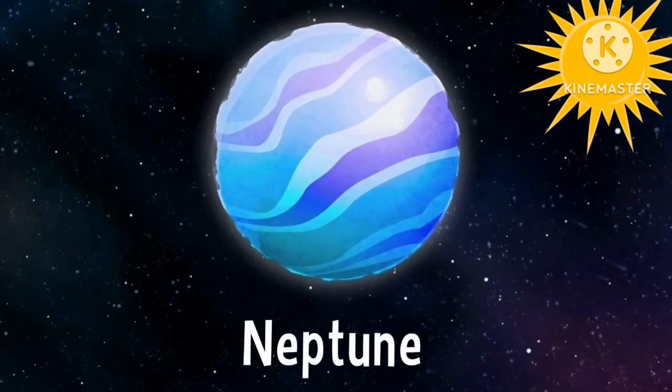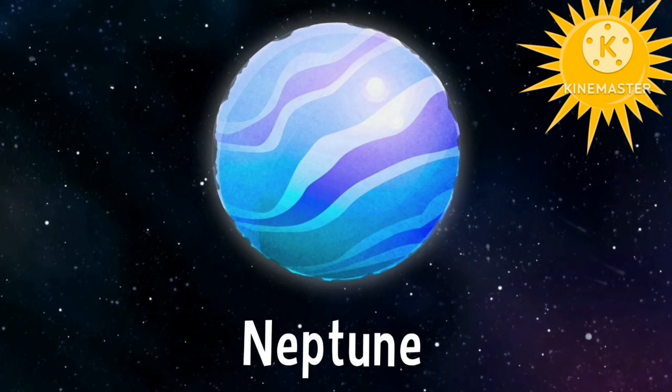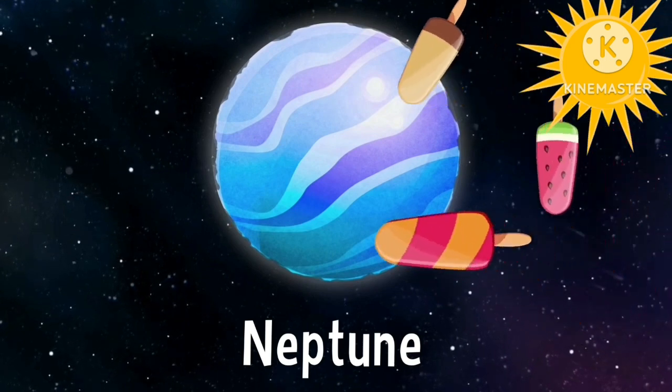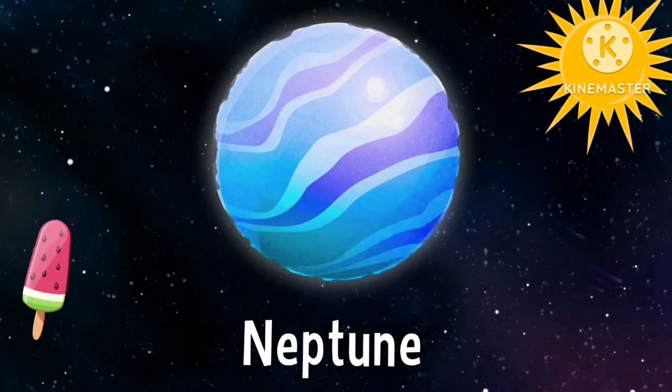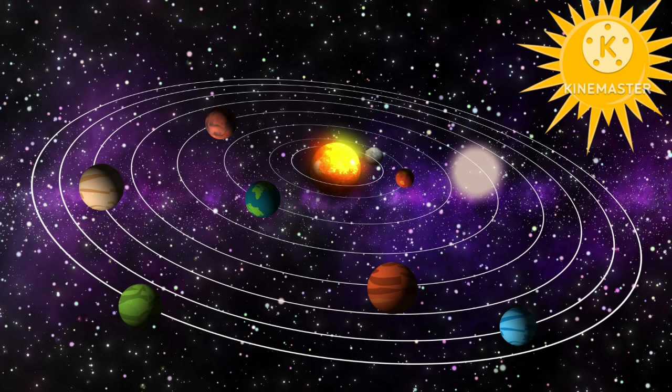Neptune is the eighth planet in the solar system. Neptune is blue in color. It has too many storms in its atmosphere. Goodbye solar system. Goodbye kids. I hope you enjoyed the video. Bye bye.